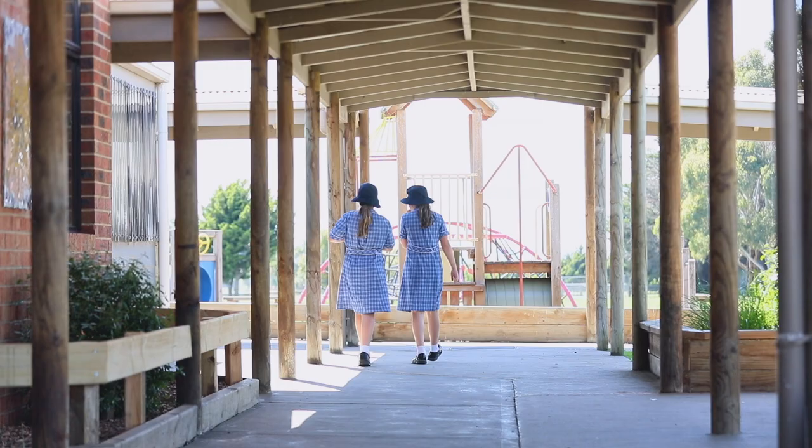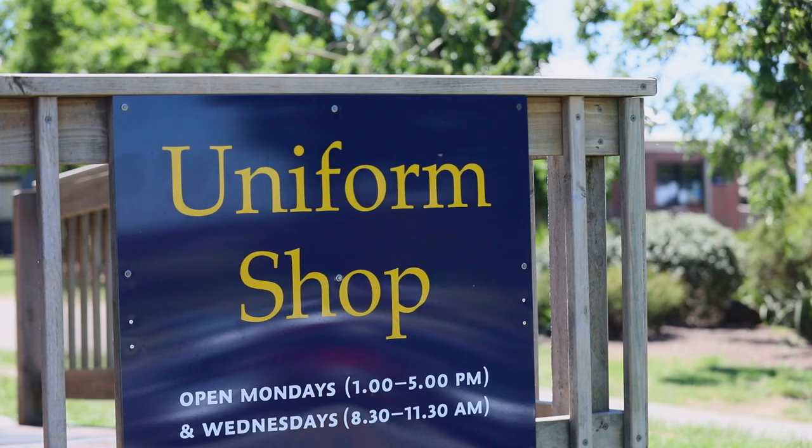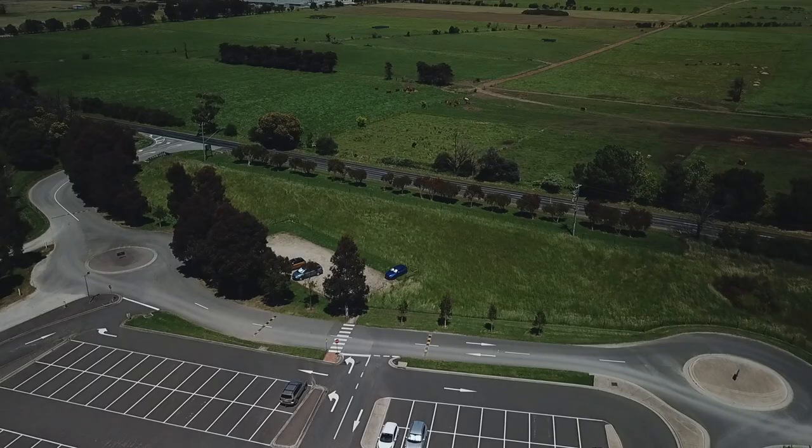The Pakenham campus has a dedicated uniform shop that caters for all uniform needs across the year levels. We draw students from a large area, and many of our students therefore make use of the bus services that we provide.